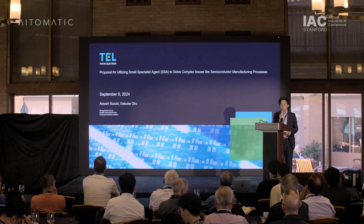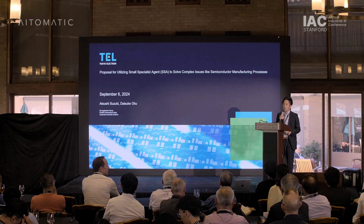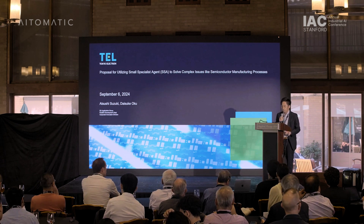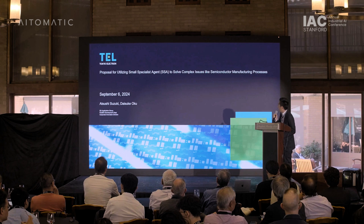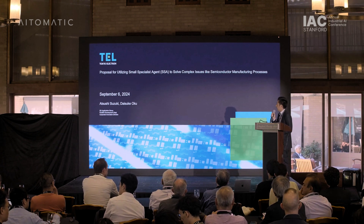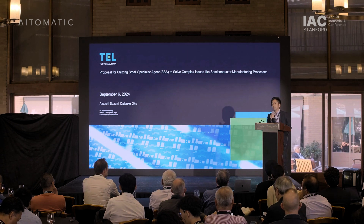Today, I will explain the challenges in the semiconductor manufacturing industry and present an idea on how to solve the complex issues in the semiconductor manufacturing process by using a small specialist agent on the foundation model.